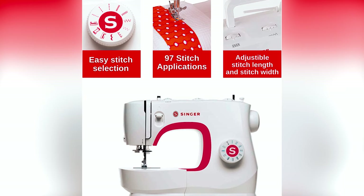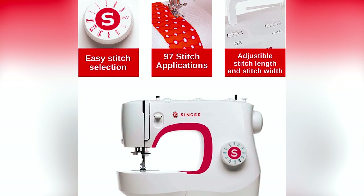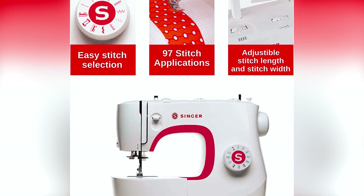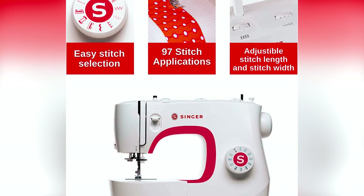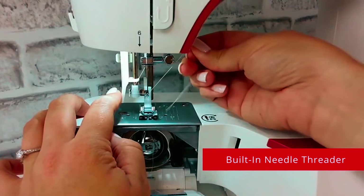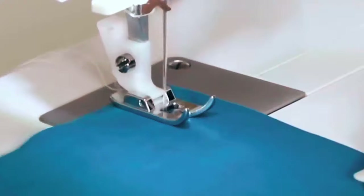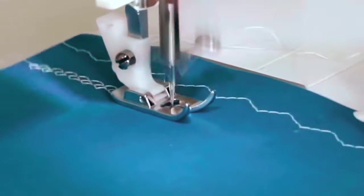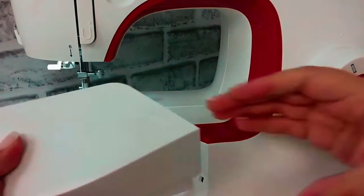Singer MX 231 Sewing Machine. The Singer MX 231 sewing machine is a versatile and beginner-friendly powerhouse with 97 stitch applications, making it suitable for various fabrics and projects. Enjoy a spacious sewing area and a built-in needle threader for quick and easy setup. Adjust the presser foot pressure to handle everything from heavy to fine fabrics, and customize your stitches with adjustable length and width settings.